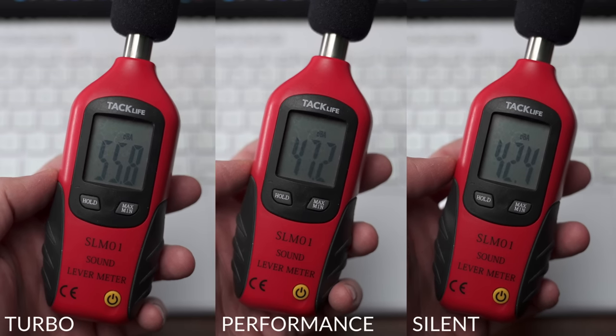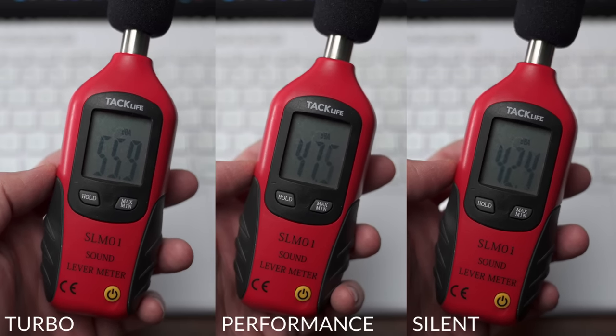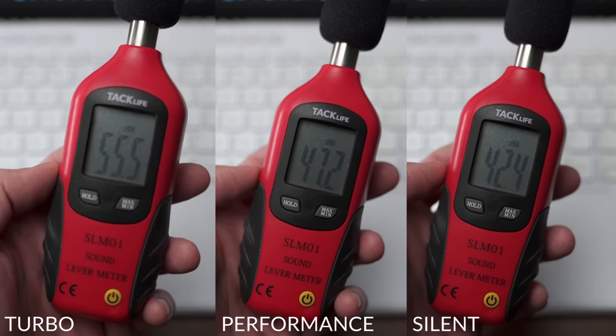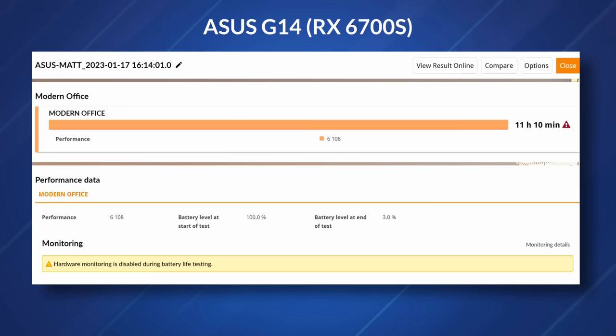Fan noise is very equal across the board — I'm not seeing a difference there. When you want it to be quiet, you can totally do that, but if you put it on its higher performance turbo setting, it's going to hit over 50 decibels. Battery life is actually better thanks to ASUS BIOS updates — we're talking over 11 hours of use on the 6700S compared to 10 on the more expensive 6800S model.